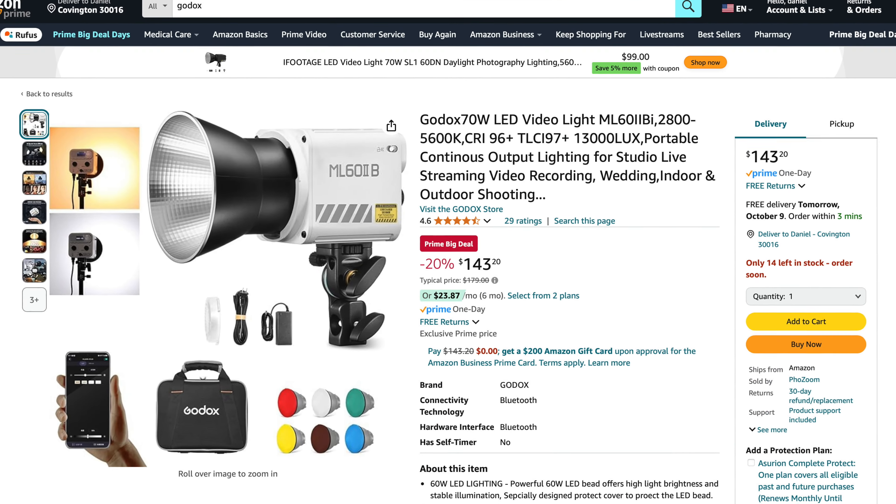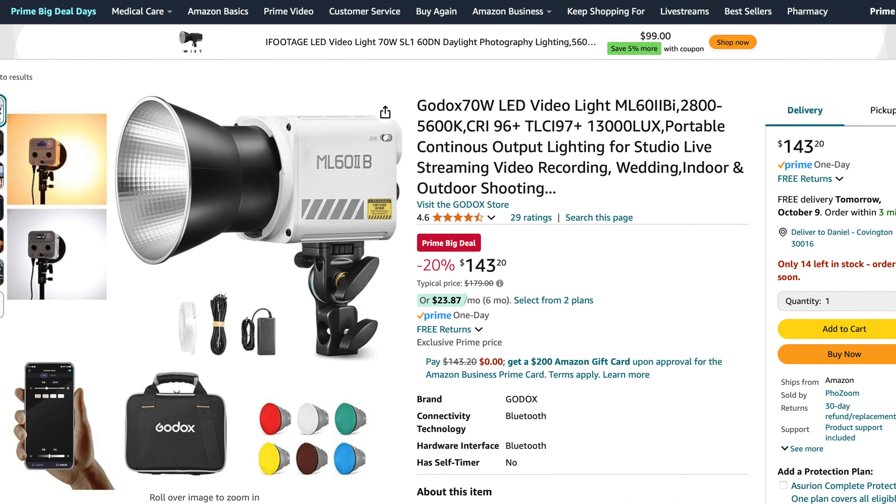Then they have a Godox LED — this is the 70-watt LED light. It's not super strong, but it's plenty strong enough. I use a 60-watt when I travel and it does fine, so this one should be fine too. It's regularly $179 and they've got it for $143, which is 20% off. I haven't tried that particular Godox light, but I have tried some of their other LEDs and they're pretty good. Matter of fact, I'm using Godox LEDs right now.